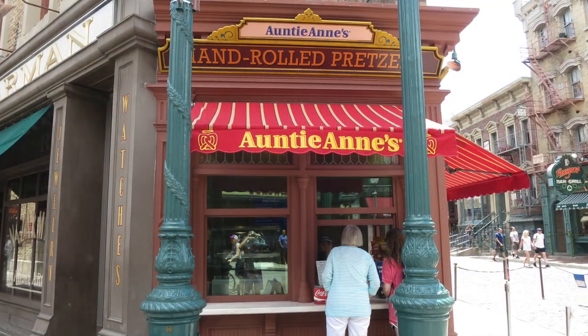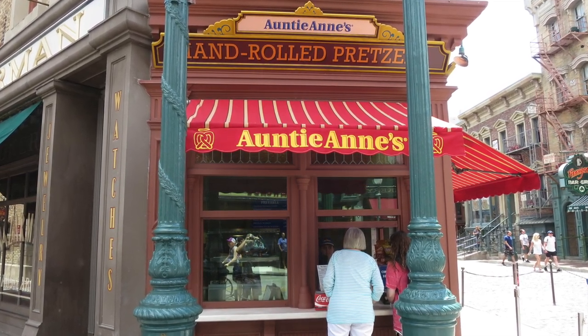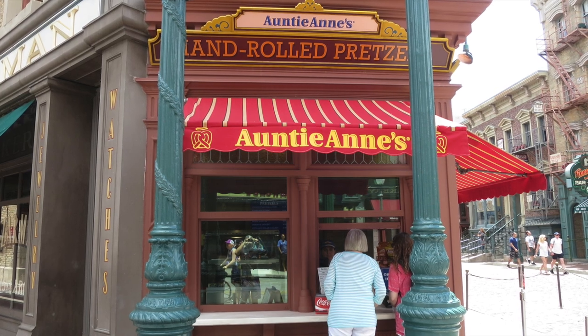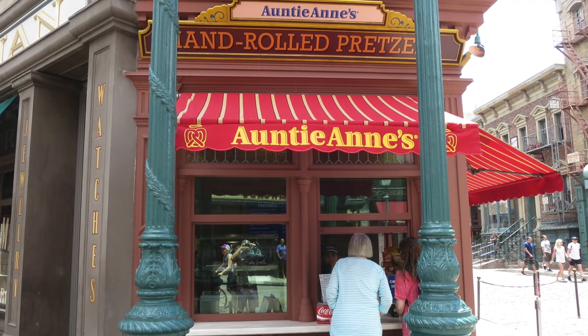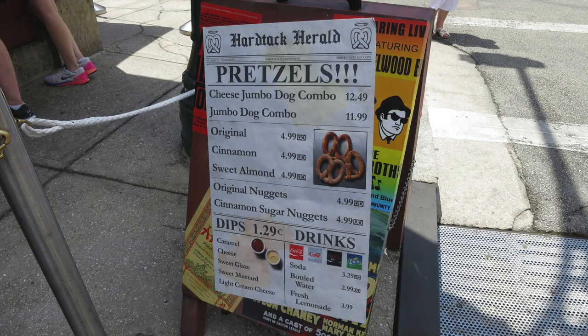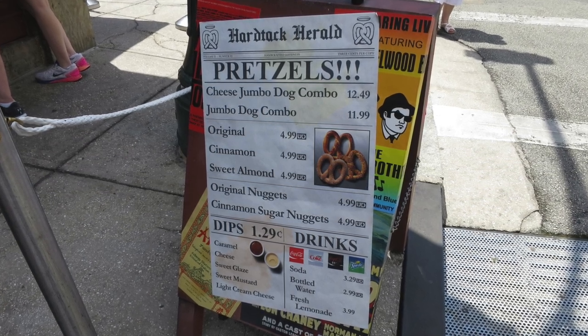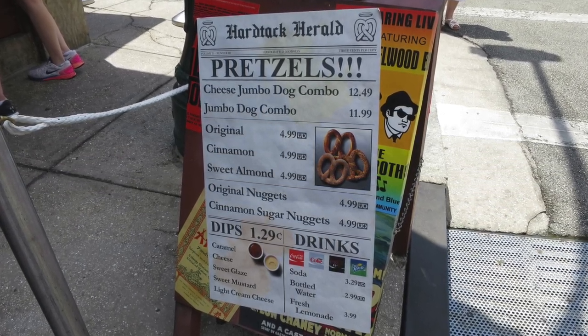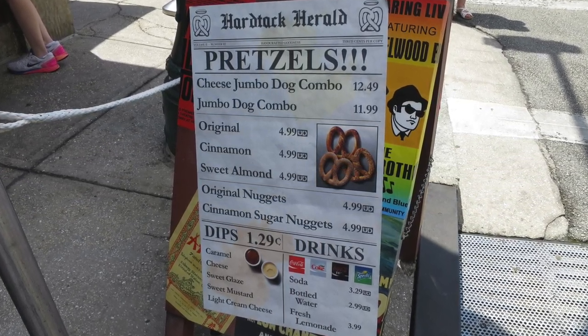Just steps away from where that production was taking place, right next to where the Blue Man Group show takes place in the streets of New York, is the new Auntie Anne's Pretzel Kitchen. This was recently added — I don't think I've shown you this location before, but I have shown you the one in CityWalk and also Islands of Adventure that opened up just a couple of months ago. So now there are three locations for Auntie Anne's Pretzels at Universal, which is great.